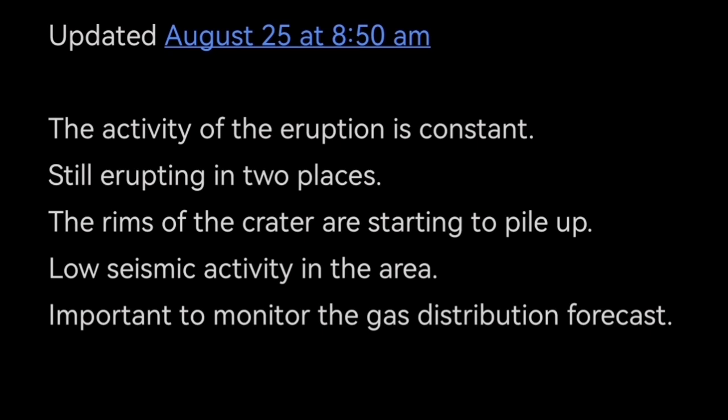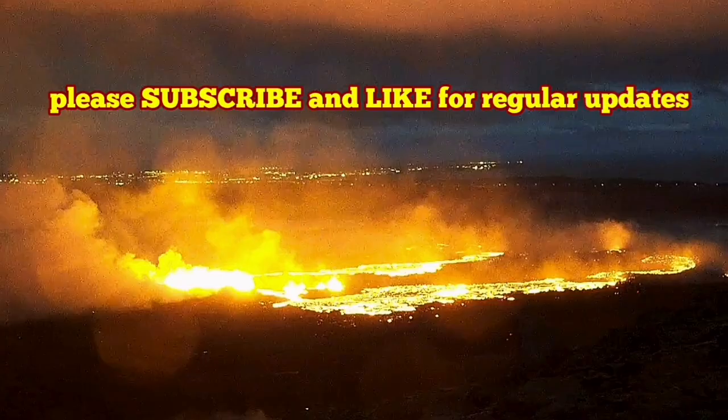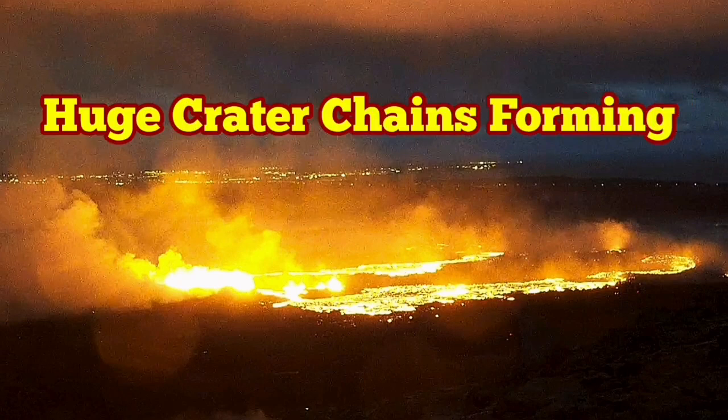This is a real geologist talking to you. It's not a copy-paste robot or somebody from a media company copy-pasting content they don't even understand. This is a geologist explaining to you the tectonics and the structural geology.